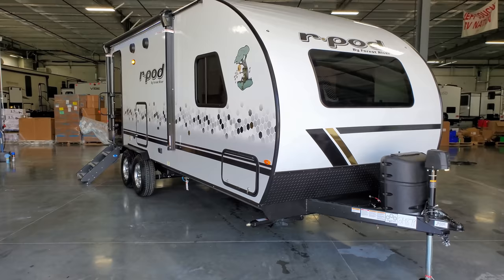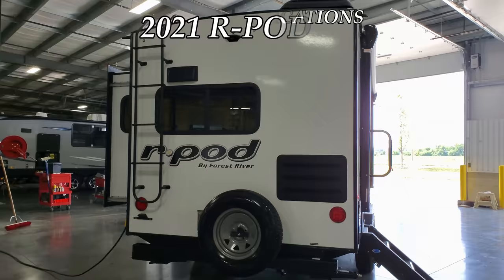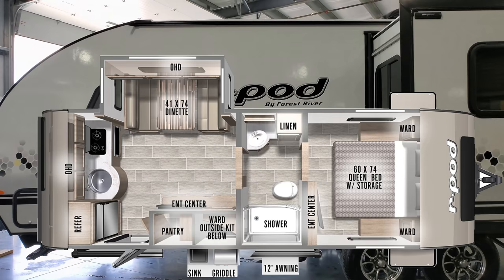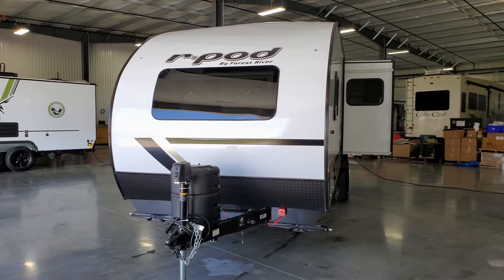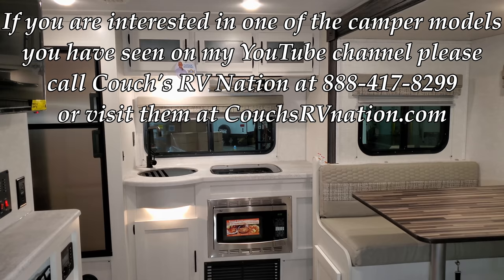Hey everyone, welcome to another All About RVs video. Today we're going to take a look at this brand new 2021 and a half R-Pod 202 by Forest River RV. This is a brand new floor plan with a completely new look for the mid-year model change, featuring new fiberglass and graphics, new wood color, new flooring, and new furniture colors. We're going to walk you around the inside and outside of the RV.